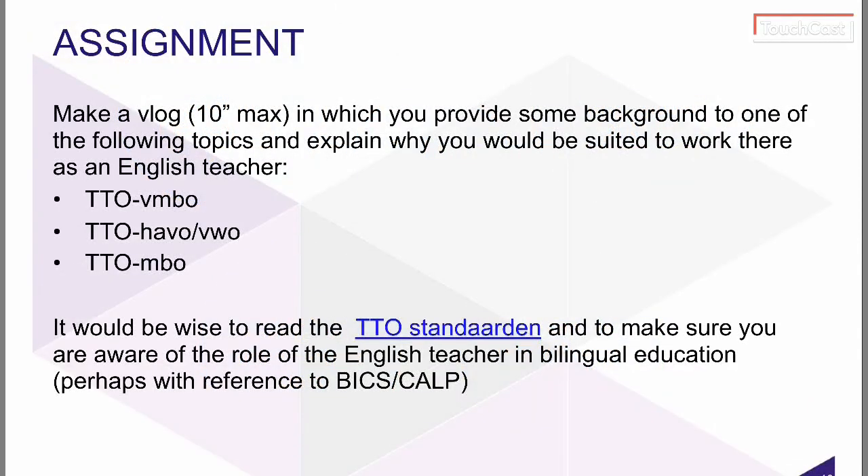Your assignment is to make a vlog of a maximum of ten minutes, in which you provide some background information on one of the following topics — just one: VMBO, HAVO/VWO, or MBO Bilingual Education — and explain why you would be suited to work there as an English teacher. I recommend you read the TTO standards, which you'll find on the NUFIC website at nufic.nl. There's also lots of other information there, such as where all the bilingual schools are and general information about bilingual schools.